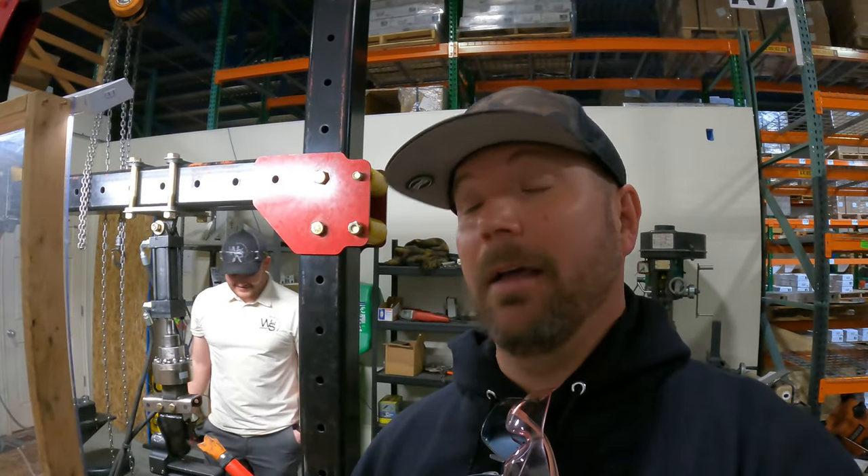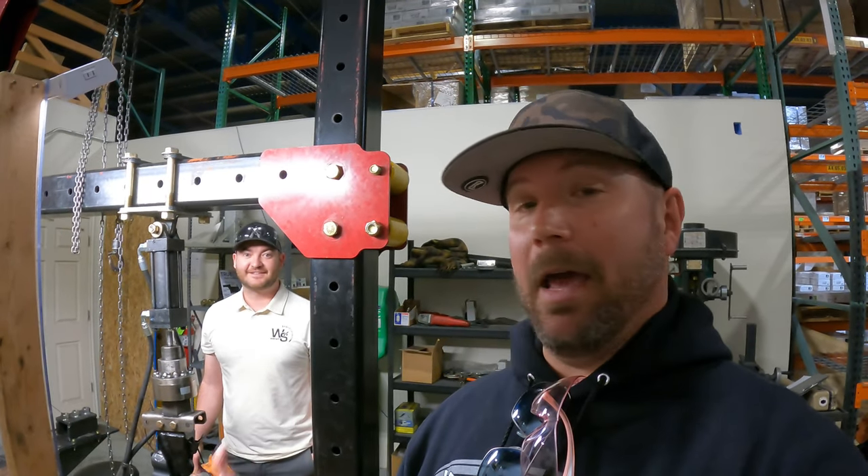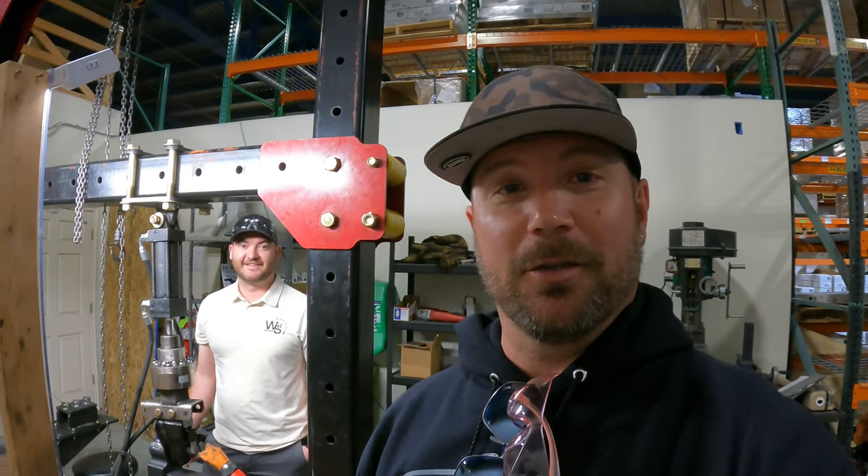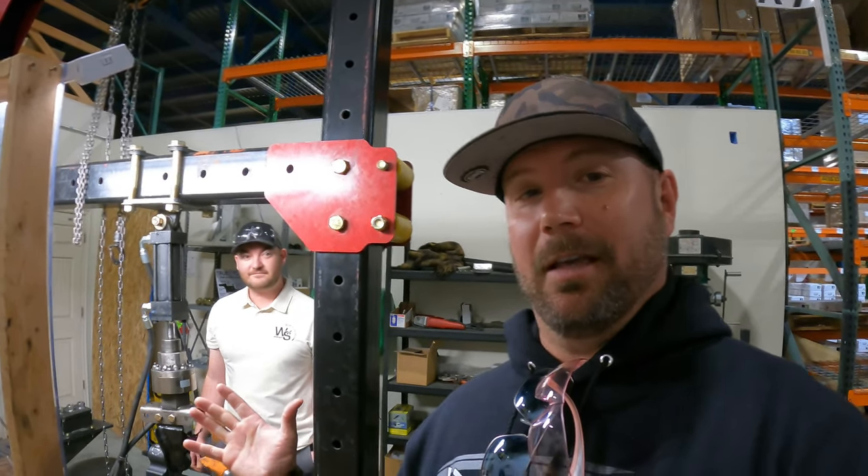Another reason I love the fact that I came out here is to see this testing apparatus they have built. They beat the mortal hell out of these hitches before they come to market — they can't say that but I can. Morgan's going to tell you a little more about this process.